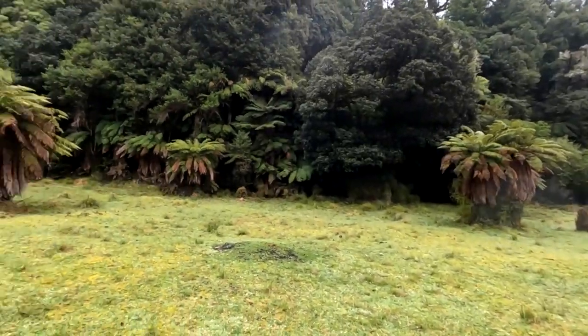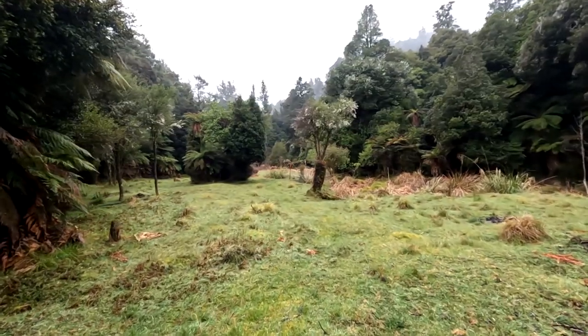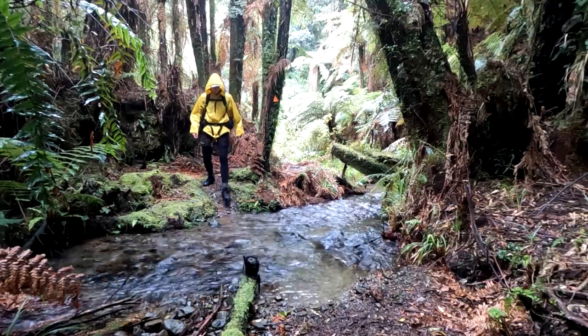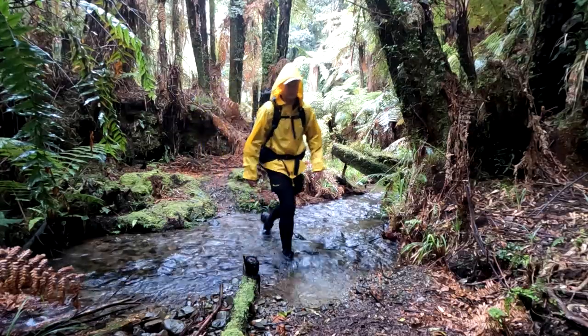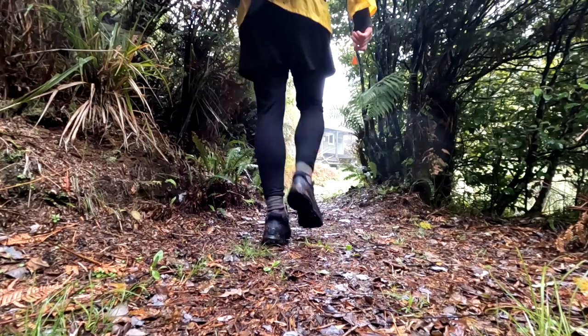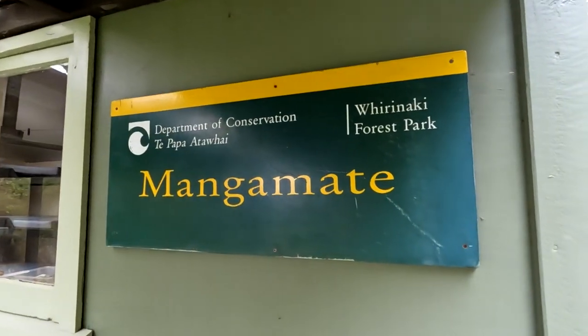After 5km you'll reach a grassy clearing which is the site of the old Mangamate hut. All that remains here is an old long drop which probably shouldn't be used. For the last 2km the track follows up a small stream before gradually climbing the side of the hill, and finally you'll emerge onto a small clearing and be greeted by Mangamate hut.